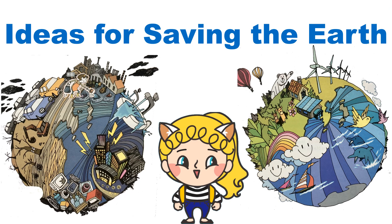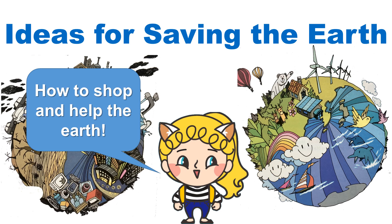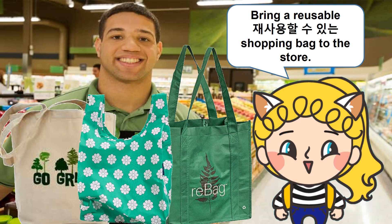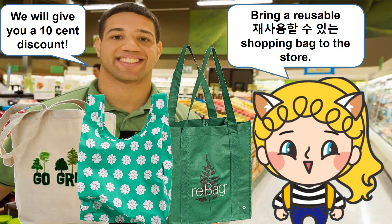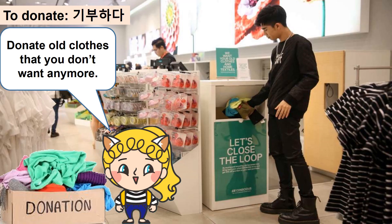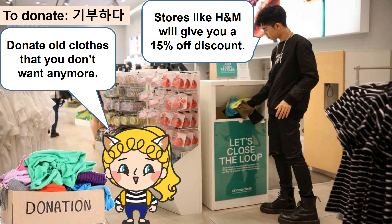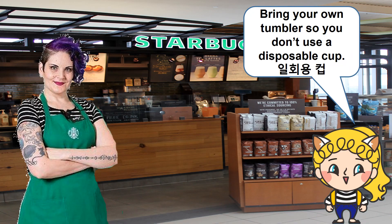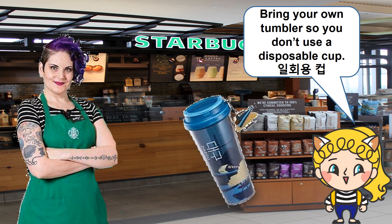Okay, now here are some ideas for saving the earth — how to shop and help the earth. Bring a reusable shopping bag to the store and we will give you a 10-cent discount. Donate old clothes that you don't want anymore — stores like H&M will give you a 15% off discount.